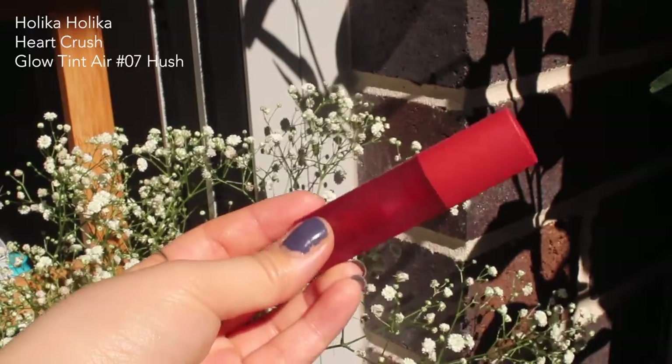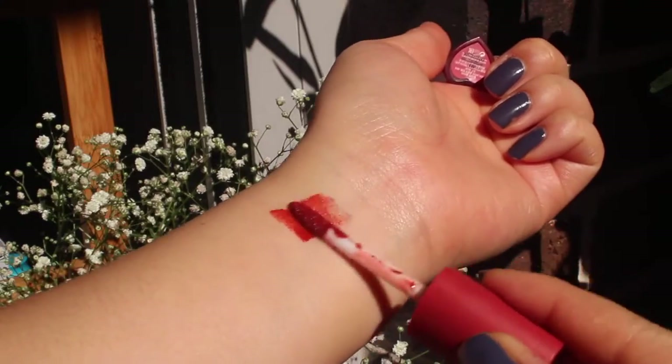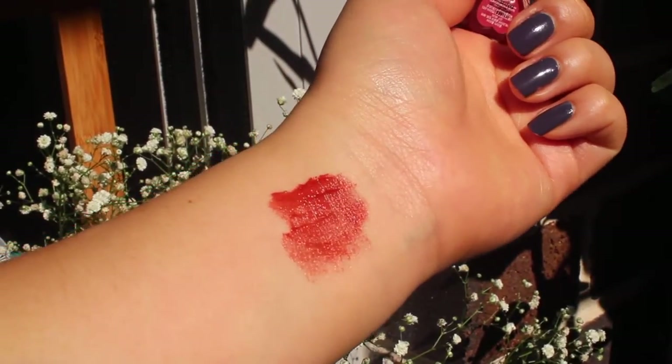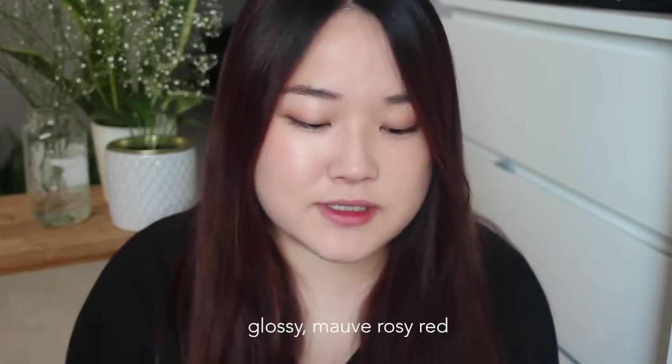Next is the Holika Holika Heart Crush Glow Tint Air in No. 7 Hush. I like this because it's quite a different color from others I own. It's more of a tint gloss — it doesn't have the longest staying power, but I really like the color and the glossy effect it gives. I've definitely been using this a lot.